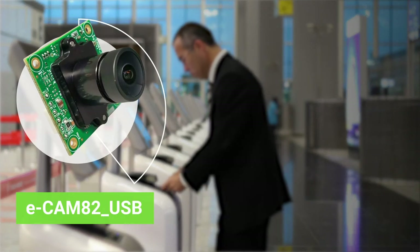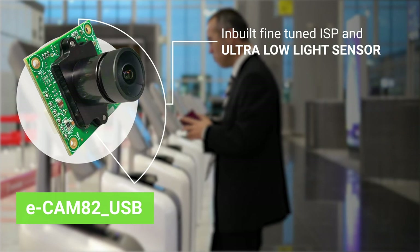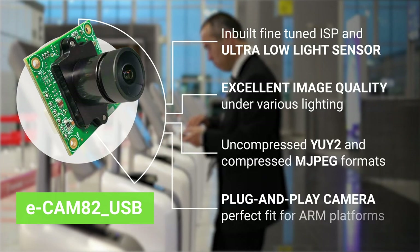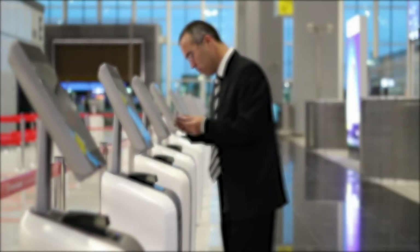Ecamm 82 USB is built to meet all these requirements. The ISP and sensor of Ecamm 82 USB have been fine-tuned for achieving excellent image quality under various lighting conditions in both uncompressed YUY2 and compressed MJPEG formats. Also, this plug-and-play camera is a perfect fit for cost-effective ARM platforms.